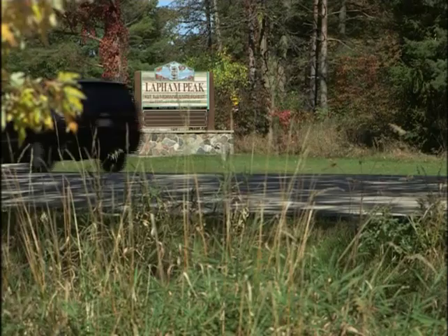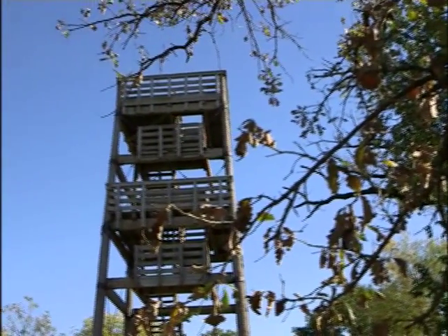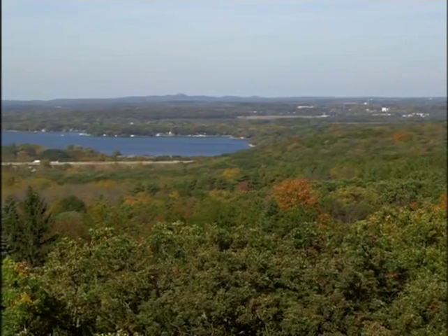The Lapham Peak unit is a 1,000-acre, day-use-only property. The majority of visitors tend to be involved in hiking or nature observation. They've also got a 45-foot observation tower where folks can take advantage of panoramic views of southeastern Wisconsin.